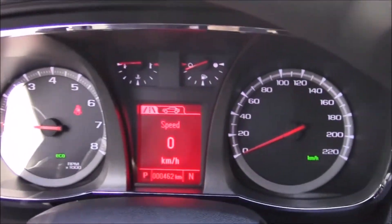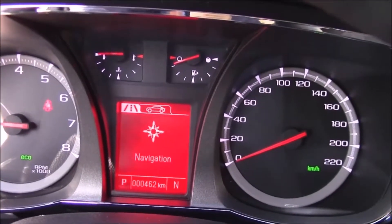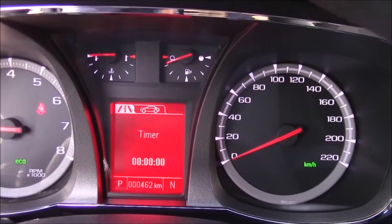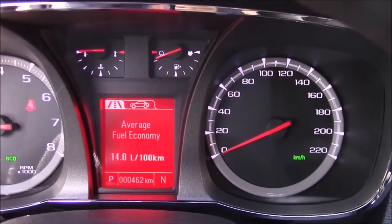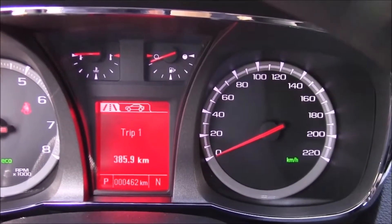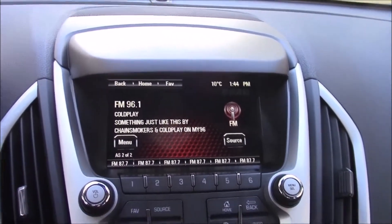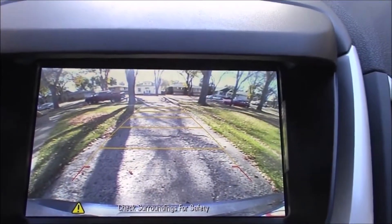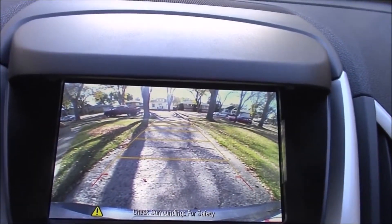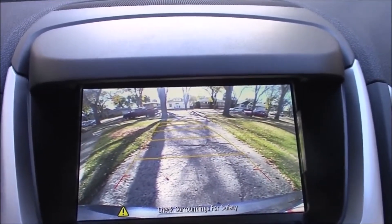Let's do this without the music. Here are the menus — navigation is not equipped on this one. You've got a timer, trip info, average speed, kilometers, fuel mileage, fuel range, and speed. This also shows your backup camera — I'll put it in reverse so you can see it. There's your backup camera, and it turns with your steering wheel as you turn.